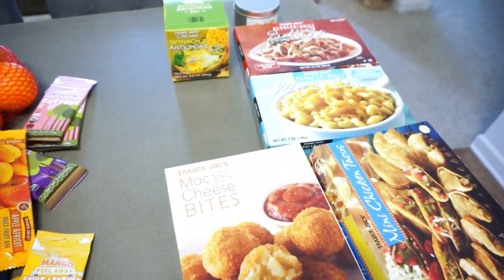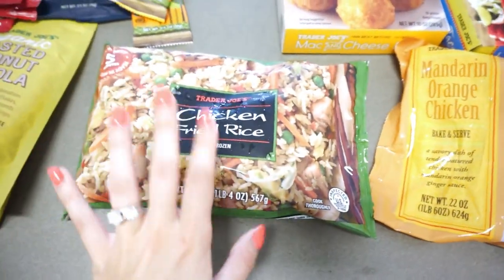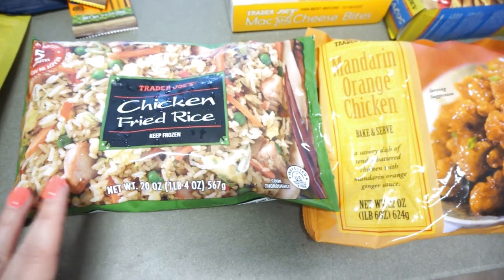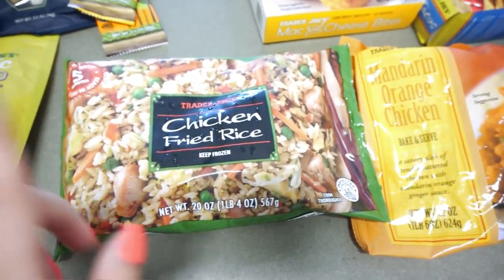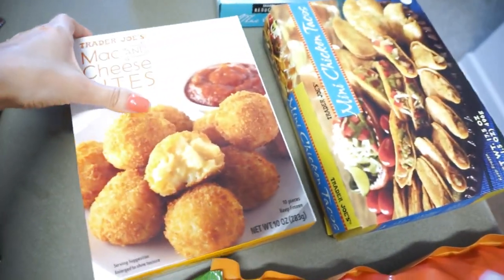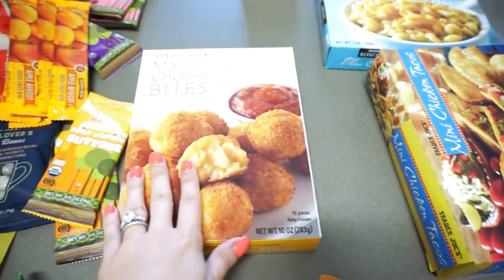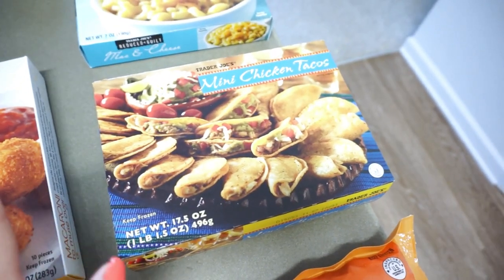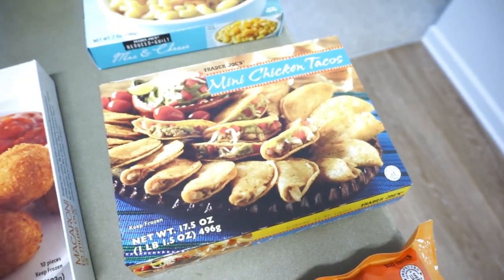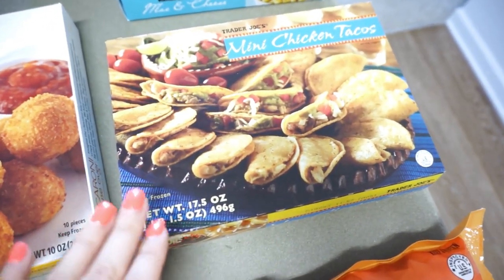Now on to freezer and snacky things. First is the chicken fried rice — we always keep that plus the mandarin orange chicken in the freezer for a really quick weeknight meal when neither of us feels like cooking. I also bought the mac and cheese bites because apparently they are amazing. I've never tried them but I'll probably try them today — I'm dying to try these. And then I bought the mini chicken tacos. We eat these for lunch, as a snack, or sometimes for dinner with queso, salsa, and chips. We go through these so fast.